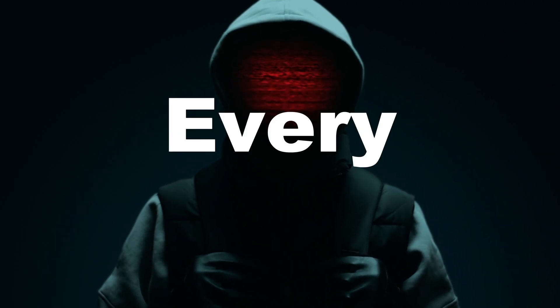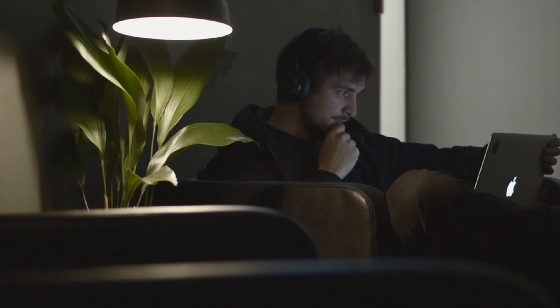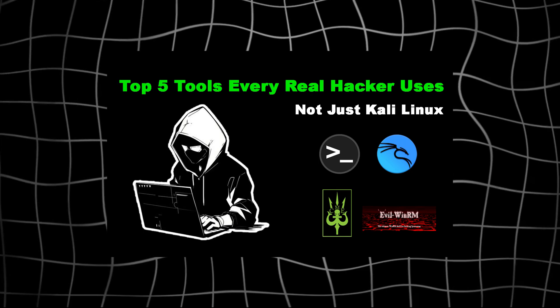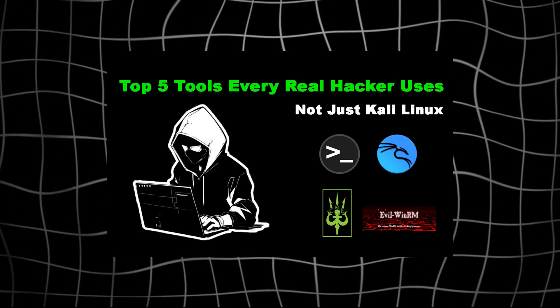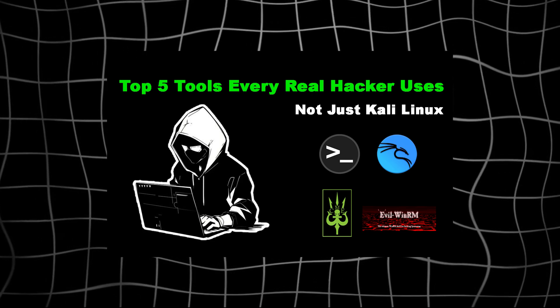If you're still only using Kali, you're missing out. Every OS here solves a different hacker's pain — speed, stealth, forensics, mobile. And once you find your OS, your skill goes next level. Drop a comment — what's your OS of choice? I might test it in the next video. And if you want real tools, not just OS, watch this top five hacking tools real hackers use, not just Kali Linux, linked right now.